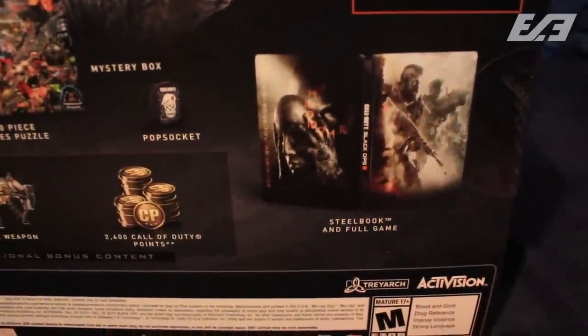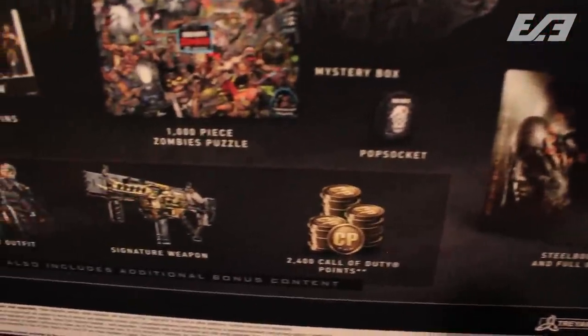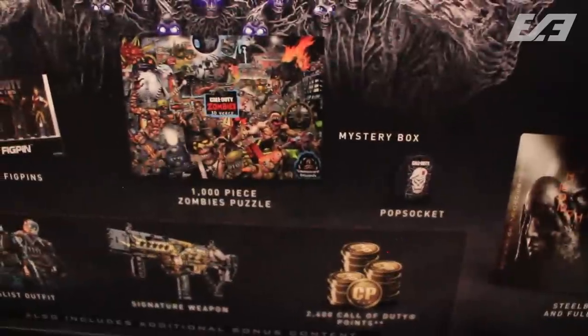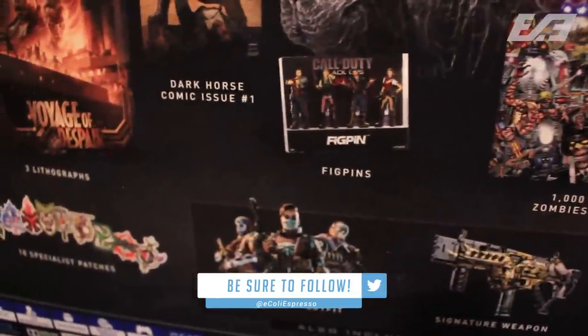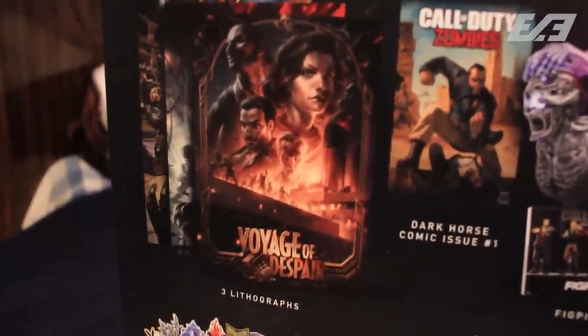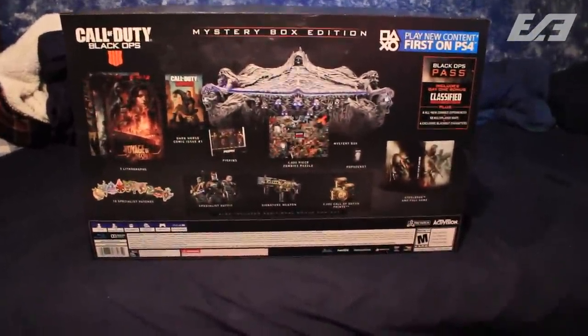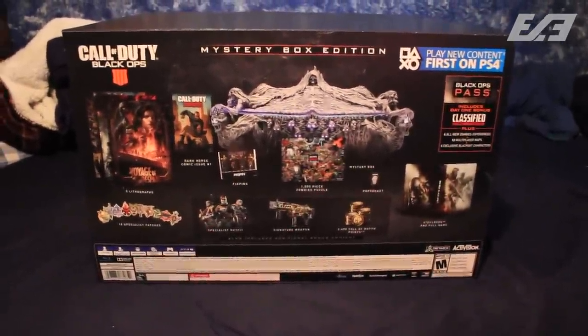You get the four new zombies experiences throughout the year, 12 multiplayer maps, and the exclusive Blackout characters like the Shadow Man. Then there's the SteelBook, COD Points, signature weapon, specialist bonus outfits, the pop socket, the puzzle — which I'm actually kind of excited for; I think I might do it and frame it — fig pins, the Dark Horse comic issue number one, lithographs of the artwork for the zombies maps, specialist patches, and the granddaddy of it all, the Mystery Box itself.